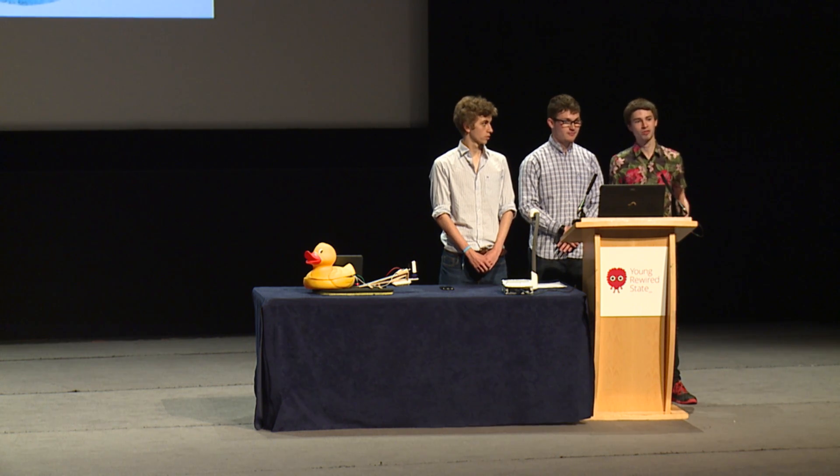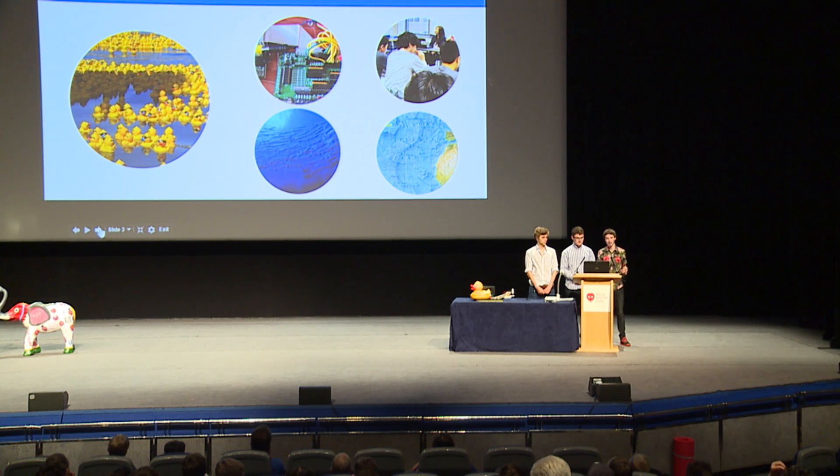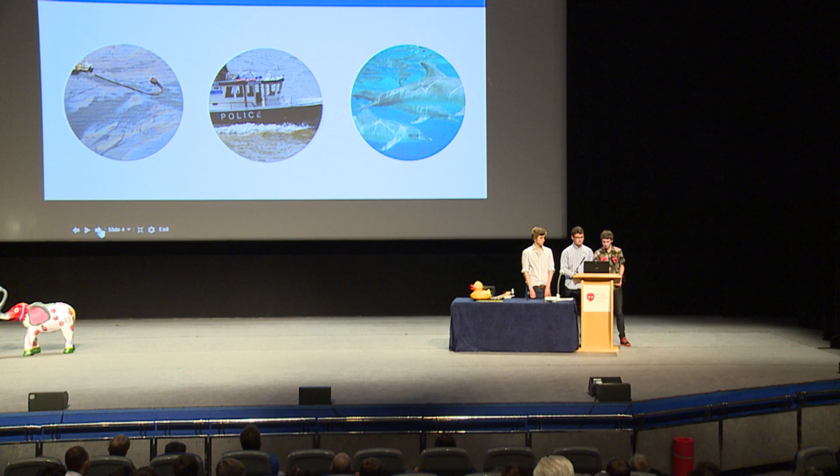Rubber ducks have a history of teaching us a lot about oceanography. In 1992, 28,000 rubber ducks started floating around the ocean after a container sank. Just from their movements, oceanographers have been able to track ocean currents. This is version two. Imagine a fleet of ducks like that, but packed full of sensors — easily upgradable, really cheap to build. The potential for monitoring our ocean and even tackling the problem is great, and the future looks incredibly bright.